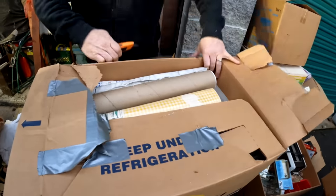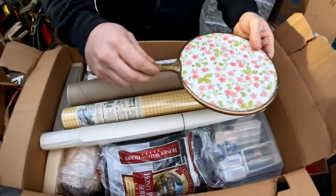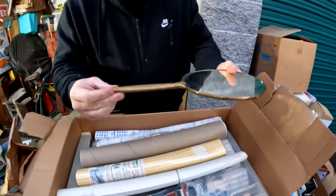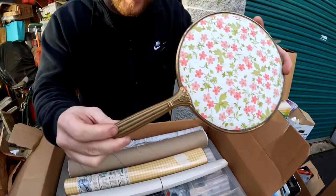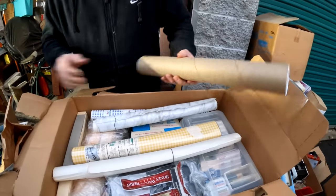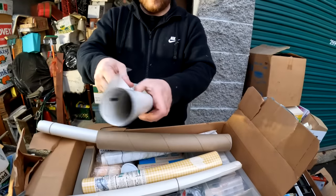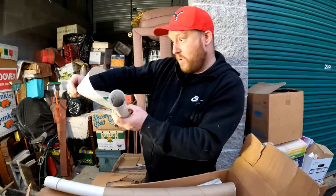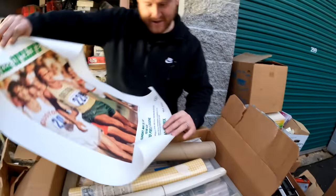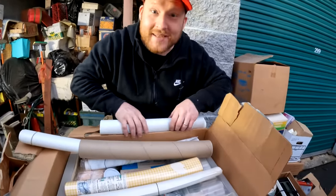Oh, you know what those are - liners for your drawers. These are old. Oh wow, look at this guys - this is old! Hit the thumbs up button! This is cloth, and that is cool. These are old liners. This is old Nike stuff - they don't make these anymore. These are old Nikes, which makes sense because we're in Nike Town!